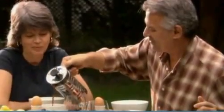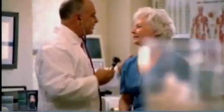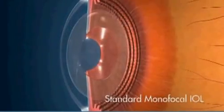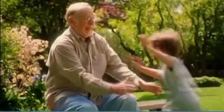Once you decide to have surgery, you and your doctor will choose which type of lens you should receive, because all intraocular lenses don't work the same way. A standard monofocal IOL is designed to provide distance vision, but since this lens doesn't flex or move with the eye, you'll probably still need glasses to correct your near and intermediate vision, even if you didn't need them before surgery.